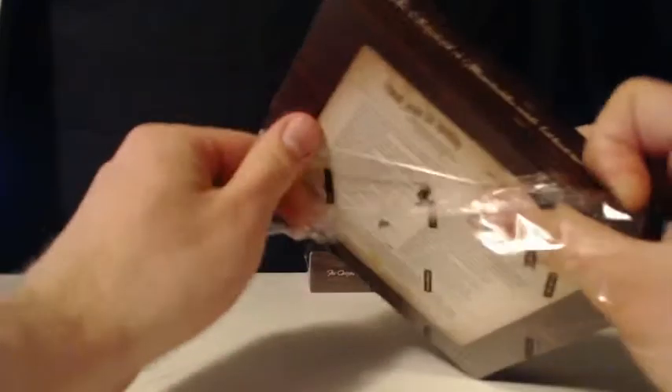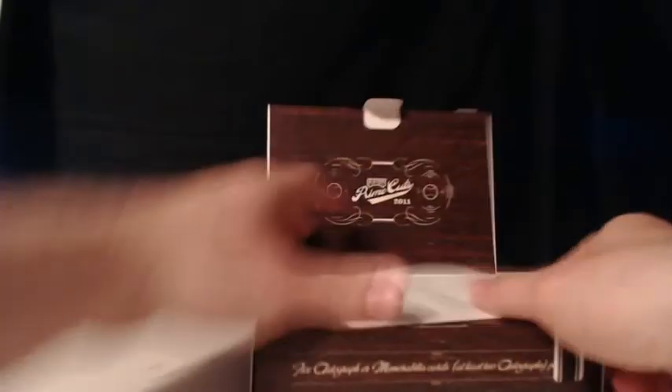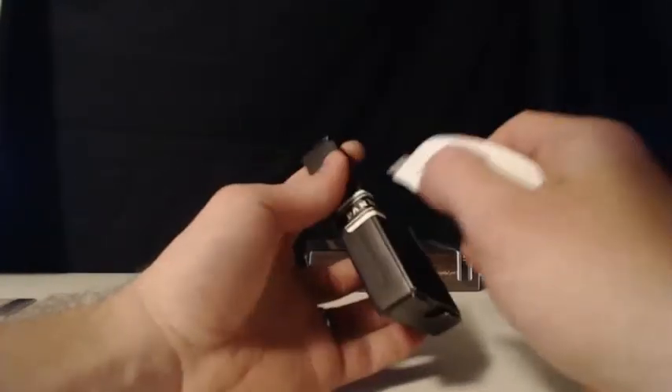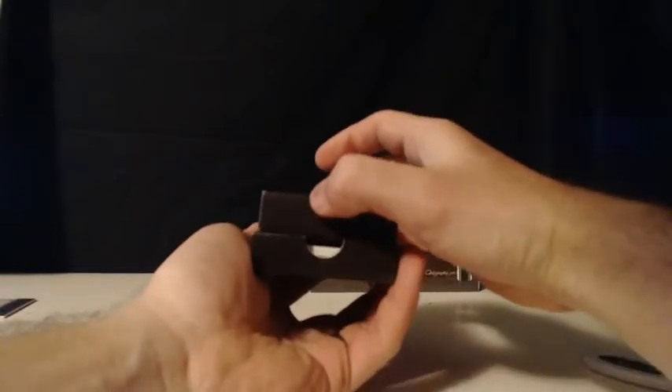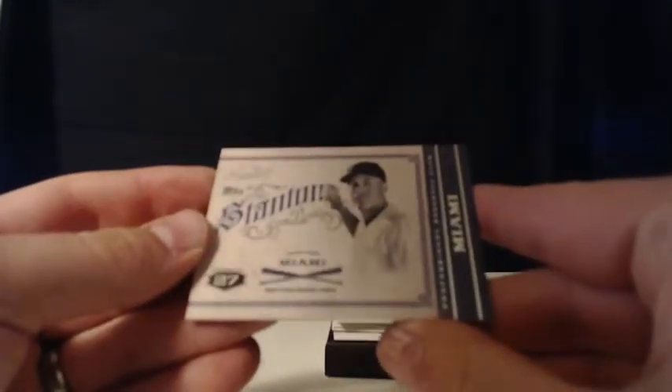On to box number 4 — this full case inner case of 2011 Prime Cuts Baseball. A little checklist. Our base — Miami Marlins, it's a Mike Stanton. The Miami Marlins. It's number 15 of 99. Mike Stanton, the Miami Marlins. There are those Marlins — that's Datcha again.